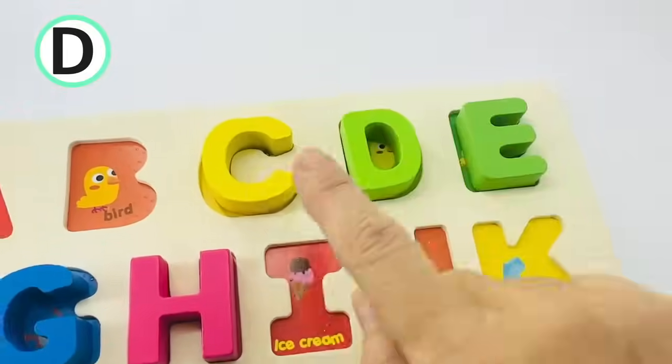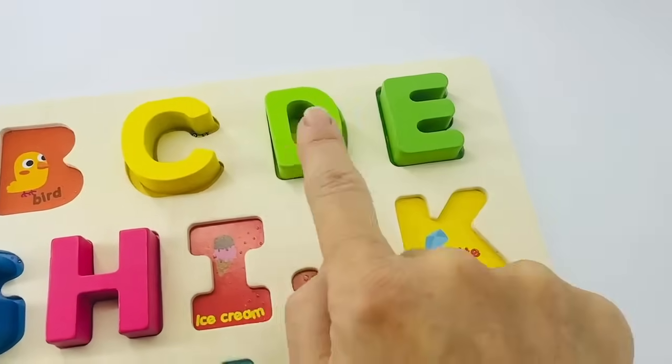There it goes right in between C and E. C, D, E.